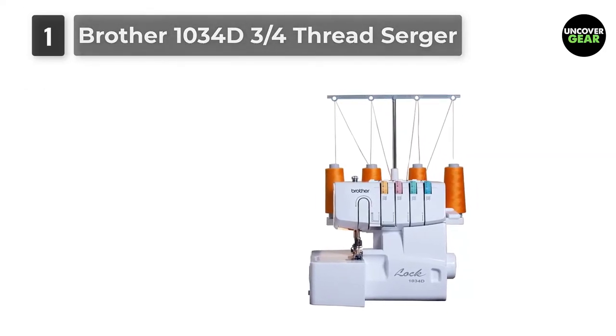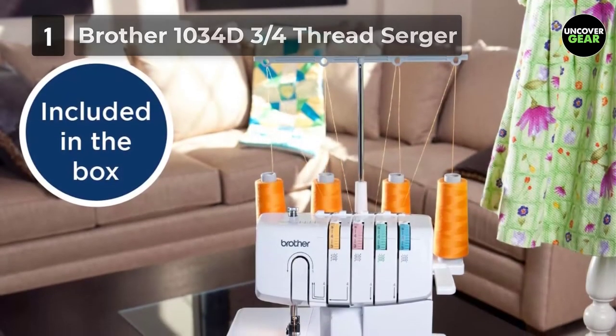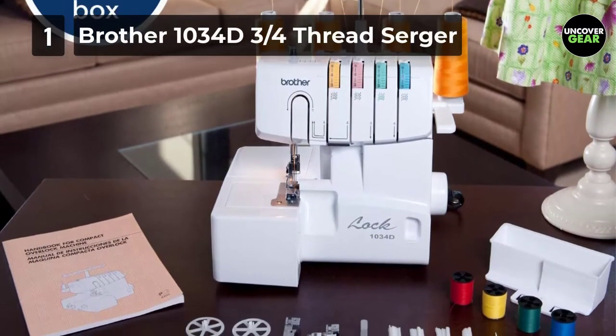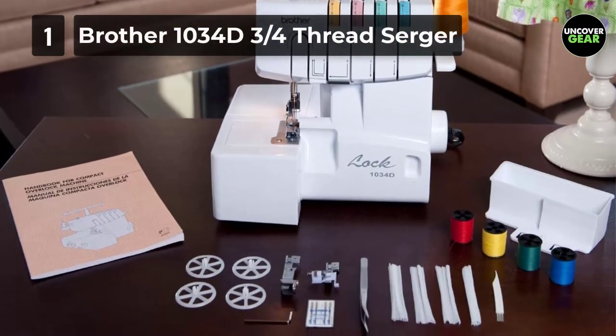Not only does it deliver professional results, it also works wonderfully on a good range of fabrics including formal wear, linens, and knits. With this serger unit, you will be able to create narrow sleeves, spaghetti straps, decorative edges, ruffles, laces, and much more.